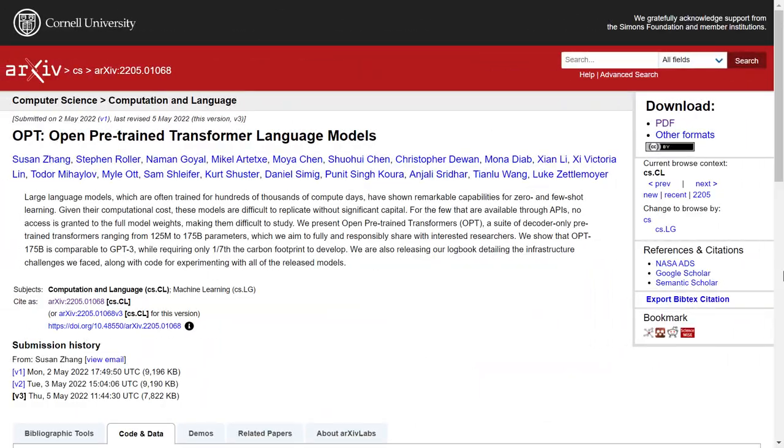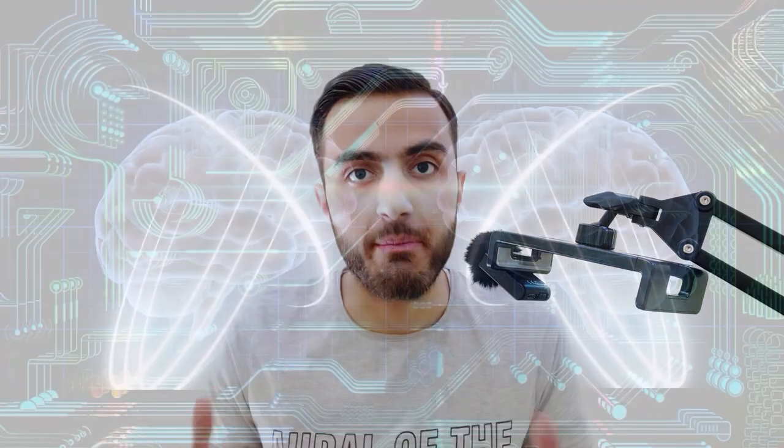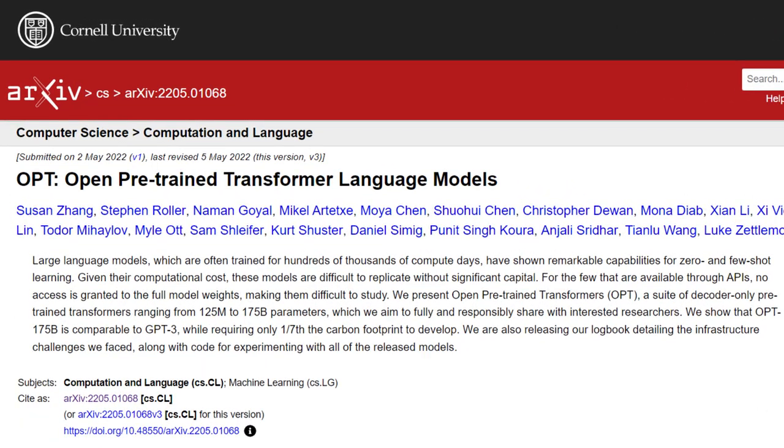A few days ago, Meta AI announced GPT-3 alternative OPT-175B. It's a little different than GPT-3 — it's open source. This is huge. One of the biggest AIs in the world becoming open source? Now everybody can use it and write with it, right? Not actually. Meta AI said it's a large open source AI model comparable with GPT-3, so let's take this one by one and explain everything about this new model.